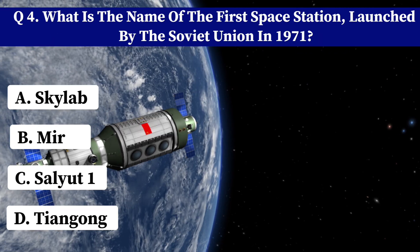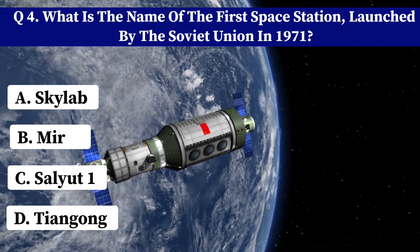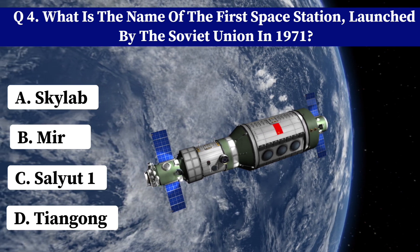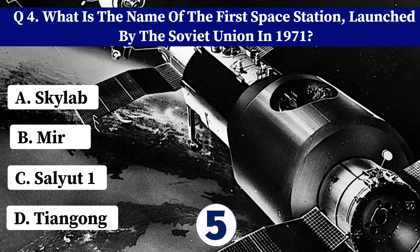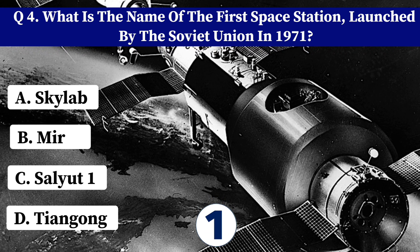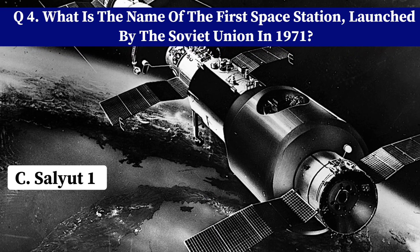What is the name of the first space station launched by the Soviet Union in 1971? A. Skylab. B. Mir. C. Salyut 1. D. Tiangong. Correct answer: C. Salyut 1.